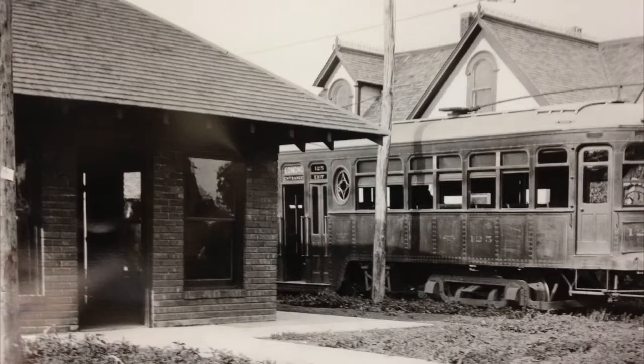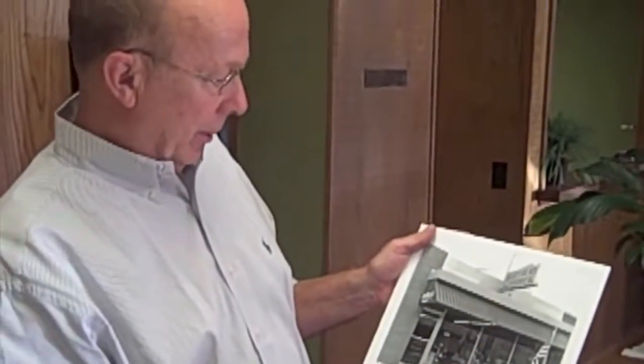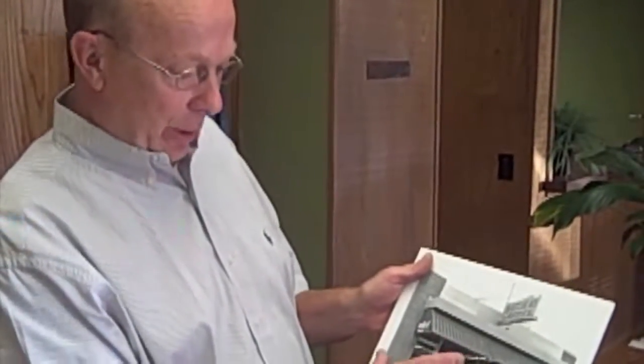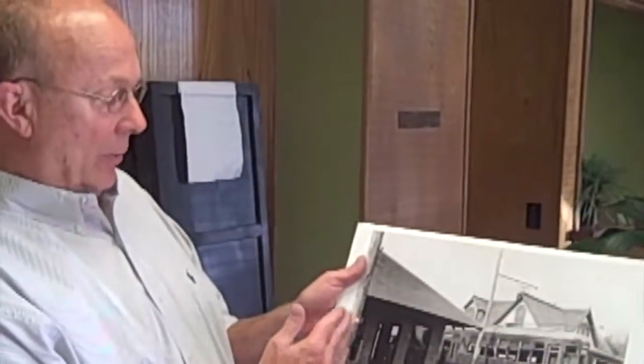This is what the building looked like when I purchased it, pretty much, except for the sign. At the time I bought it, it was the Haller Dental Clinic. It was just a storefront, and it had been Matthew's Shoes back in the 60s. But I always knew that the old original inner urban station was inside this building, because the west side of the building — the face of the alley — was the west side of the inner urban building.